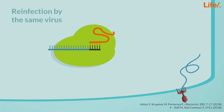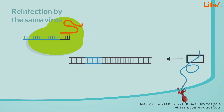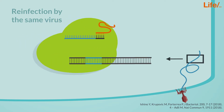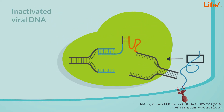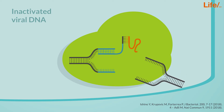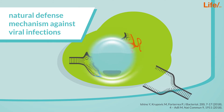Next time the bacterial CRISPR-Cas9 complex encounters a viral infection, it will recognize the invading virus sequence. Cas9 will unzip the viral genome and cut it, so it becomes inactive. CRISPR-Cas9 therefore represents a natural defense mechanism against viral infections.